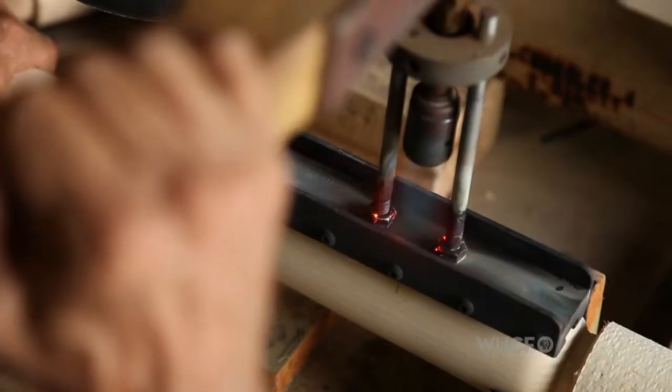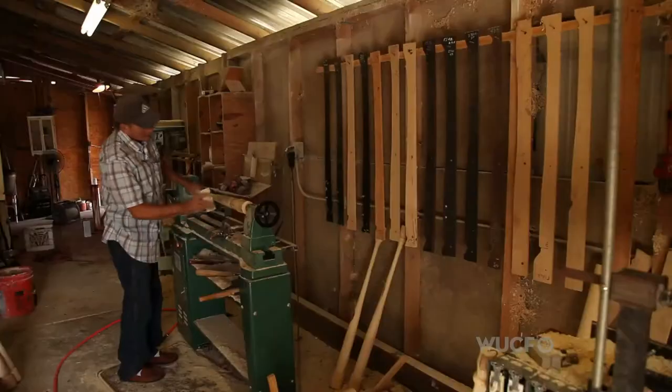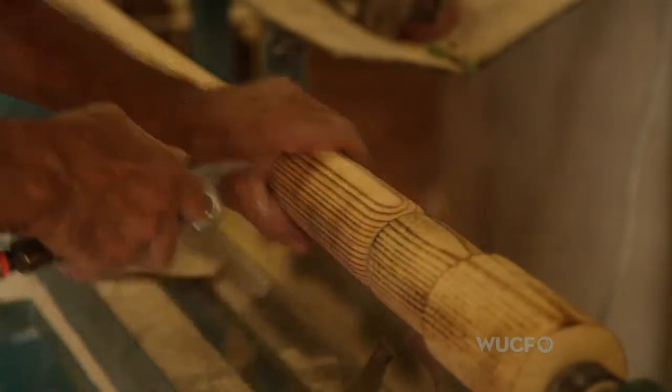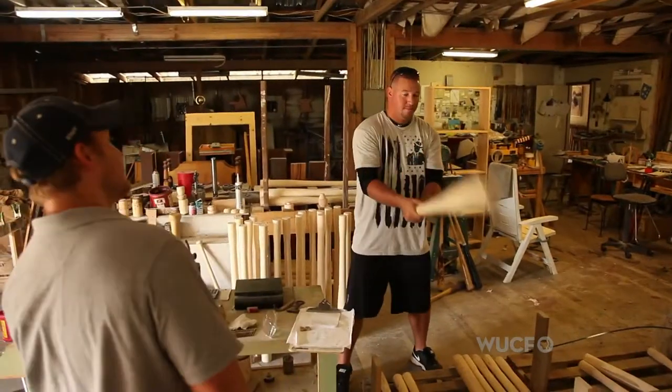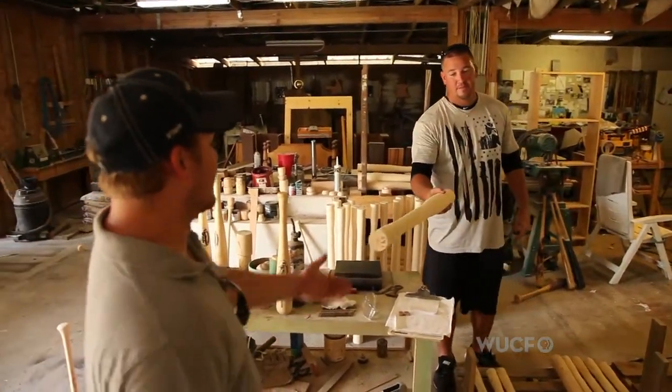The advantage of a handmade bat versus a factory-made bat is the attention to detail. All our hands are going to be on these bats from start to finish — we're going to feel it, we're going to swing it. As opposed to a factory where they're pushing it through the line, cutting it up, dipping it, and sending it out.